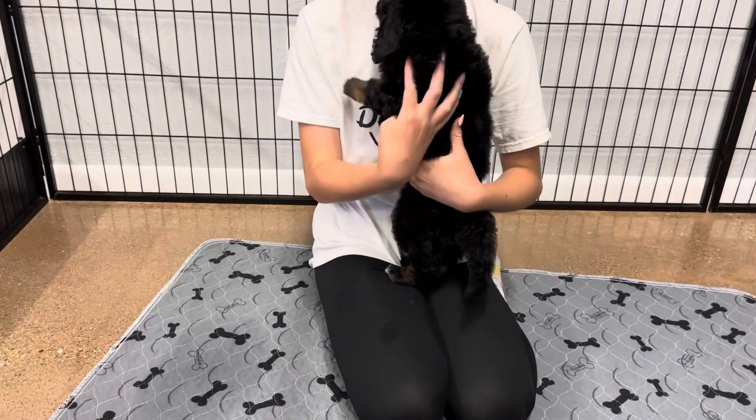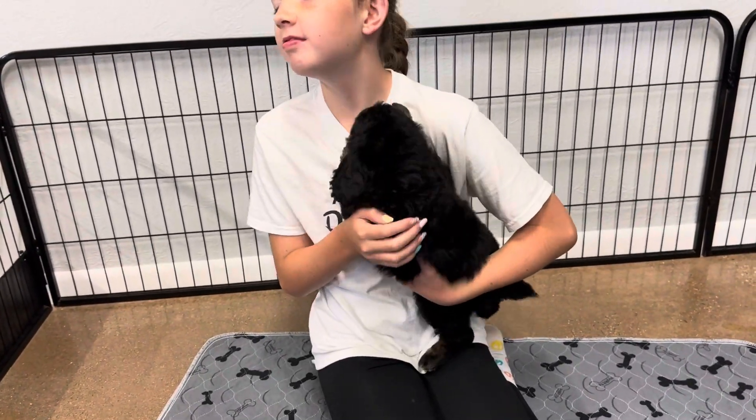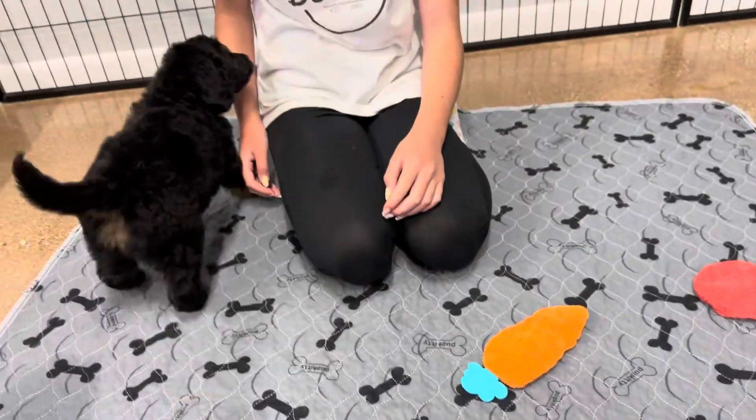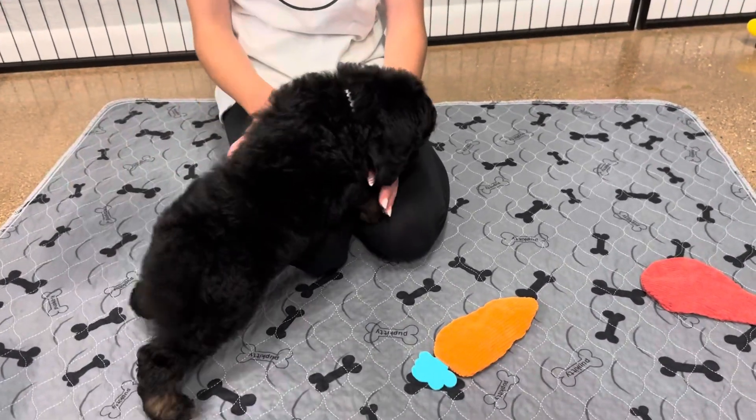So if you want a people dog — most people do, but every once in a while they kind of want one that is both — she definitely will play with toys, but if someone's here, she will want the person.